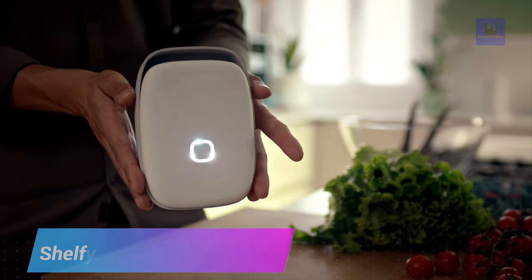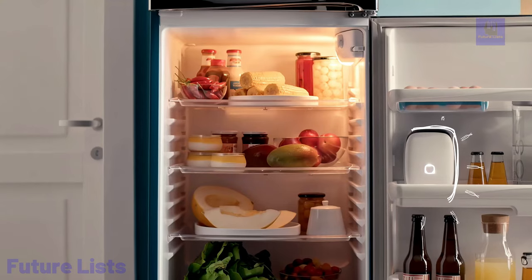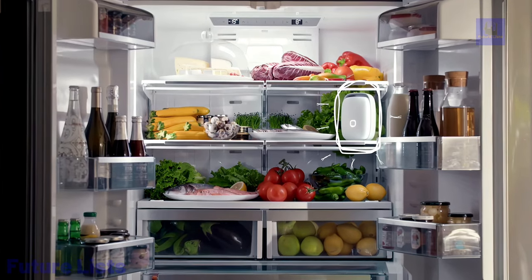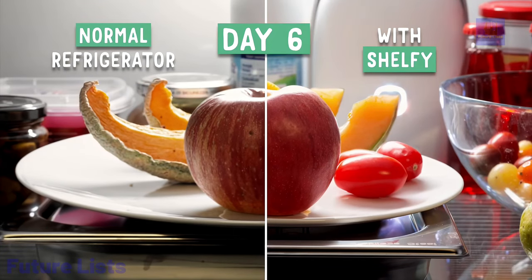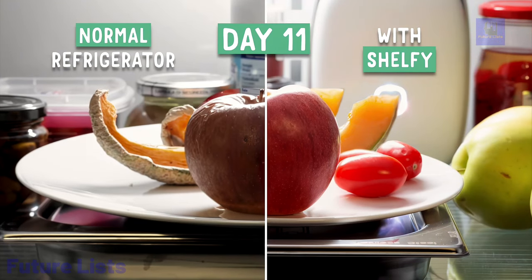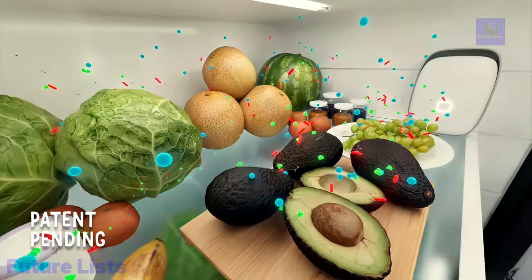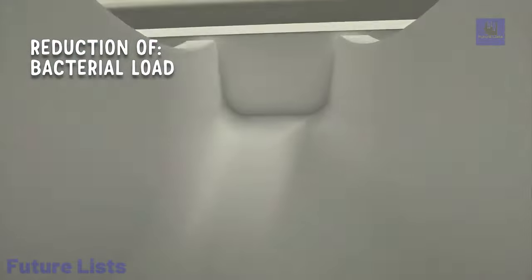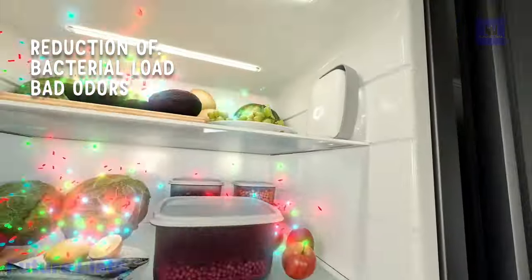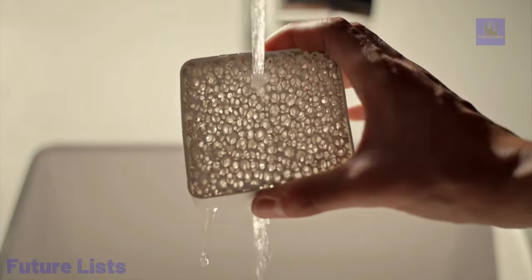Stop food waste, save money, and get creative in the kitchen with Shelfie. This revolutionary device will help you keep track of expiration dates and remind you when it's time to consume food items. Get clever recipe ideas based on your inventory and never say goodbye to another delicious meal. Smart sensors detect when food is about to expire and alert you instantly. The mobile app provides detailed tracking of all your items, and recipe suggestions match your ingredients to save time and money.